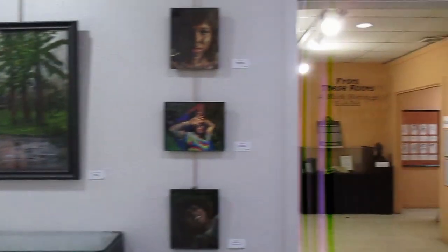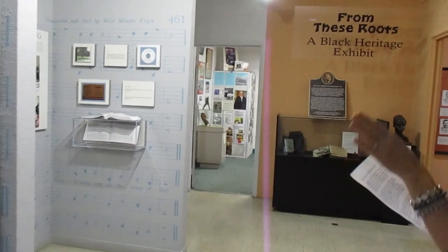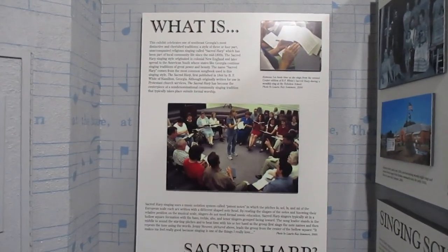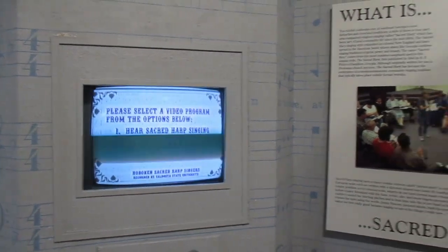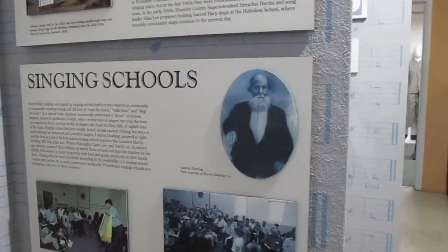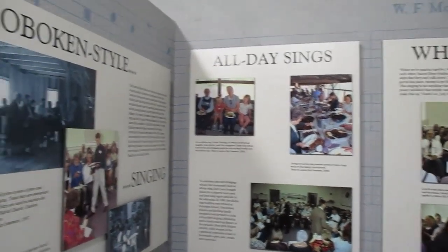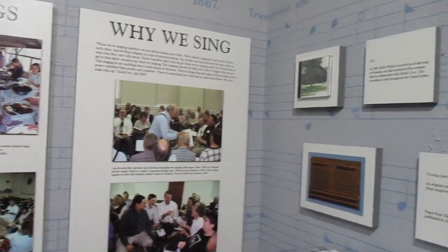Next we're going to go into the room that houses our Sacred Heart exhibit and our African American exhibit, as well as our rotating exhibit room. The Sacred Heart exhibit celebrates Southeast Georgia's most distinctive and cherished traditions of singing. This group is located in Hoboken. It is an old standard of singing in the South. David Lee, who heads this one up, said the experience is actually being where they're at — being at the church where they're singing is part of the experience.